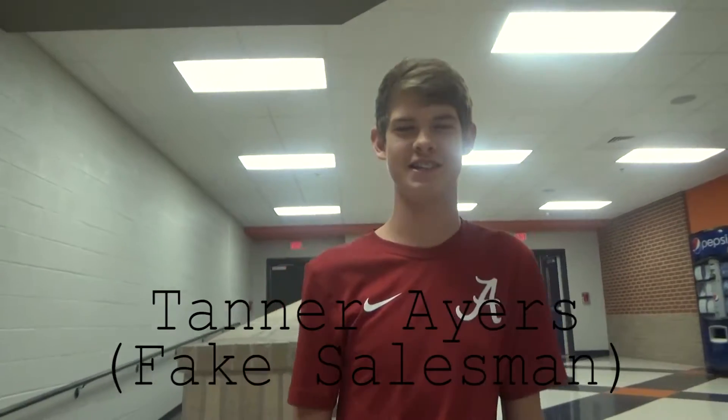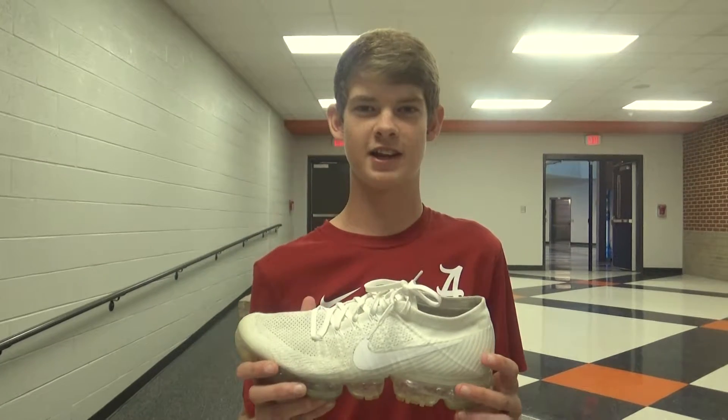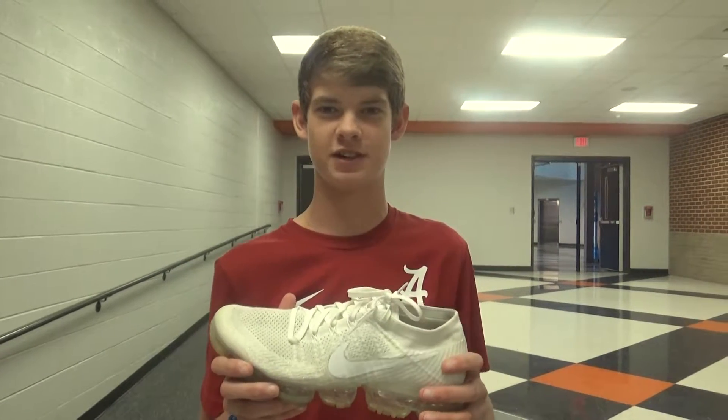Oh crap, didn't see you there. This is Tanner Harris from Nike Headquarters, and we'd like to introduce this new shoe called the Nike Rushy 3. Why talk about it when we've got a picture of it right here? This is the Nike Rushy 3, the newest generation of running.